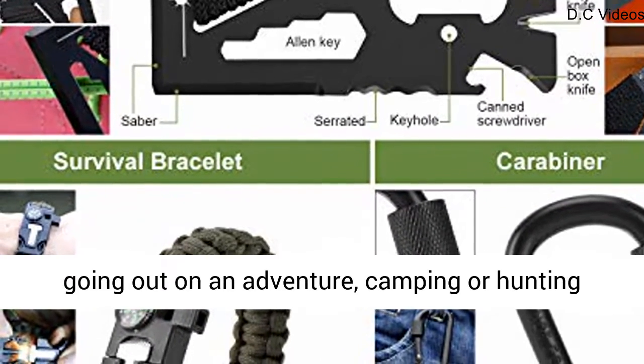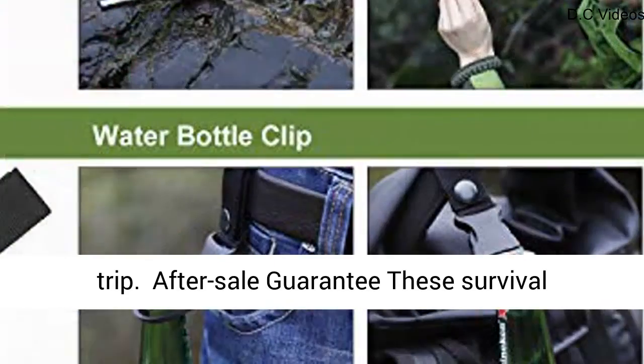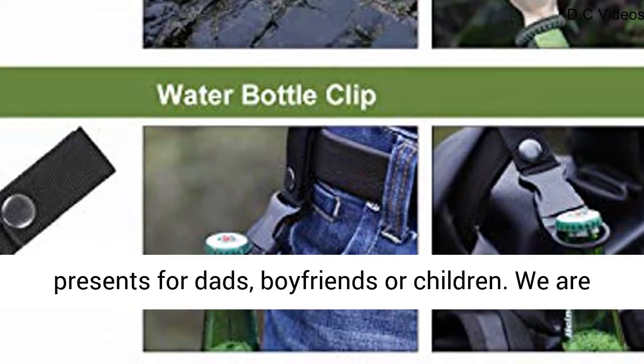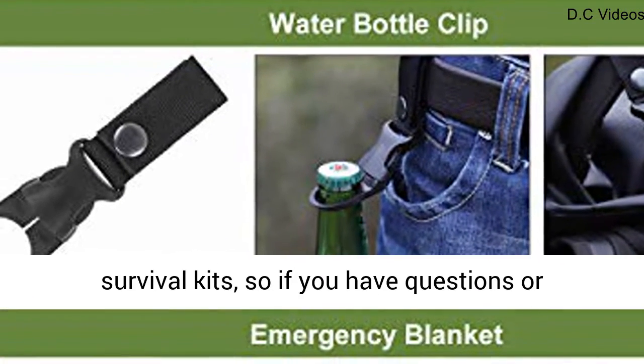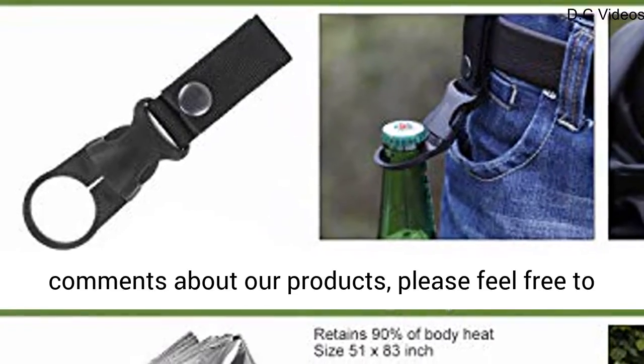It is the perfect first aid kit for going out on an adventure, camping or hunting trip. After-sale guarantee: these survival kits are suitable for birthday gifts or Christmas presents for dads, boyfriends or children. We are committed to selling high-quality wilderness survival kits, so if you have questions or comments about our products, please feel free to contact us.